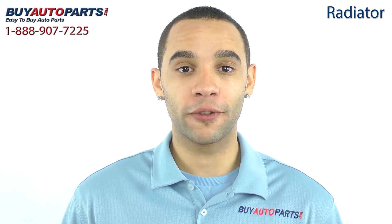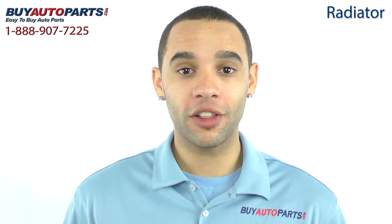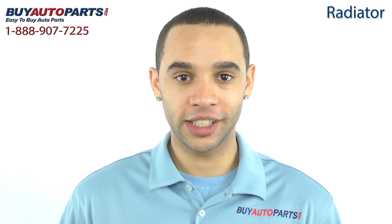Buy Auto Parts has been selling parts for over 25 years. We've been online since 2001 and we're experts when it comes to cooling systems.